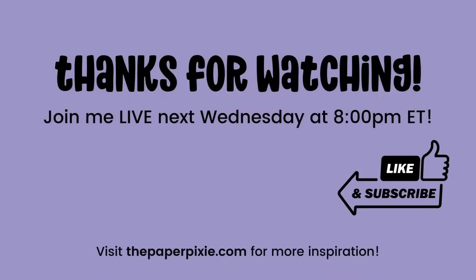If you have any questions, reach out to us at support@thepaperpixie.com. We look forward to seeing you next Wednesday. Don't forget — all you need are stamps, ink, and a little Paper Pixie. Have a wonderful and blessed week, and I'll see you next Wednesday. Take good care. Bye!